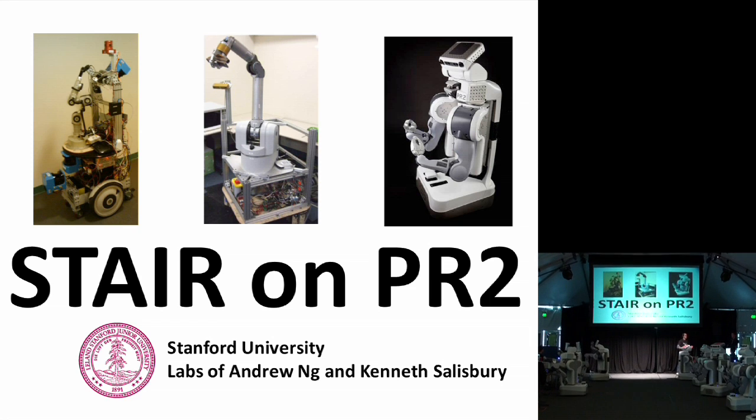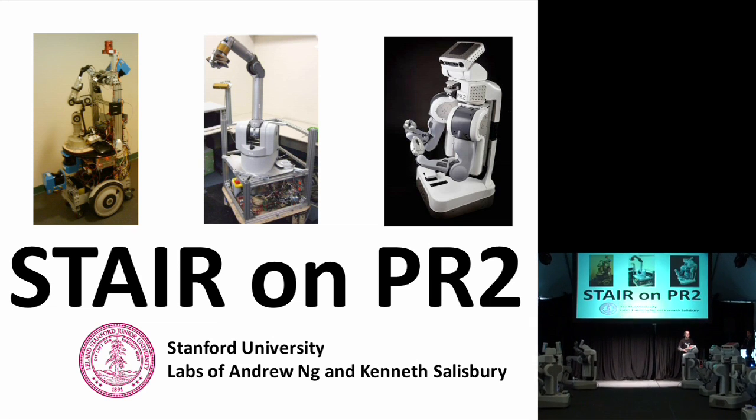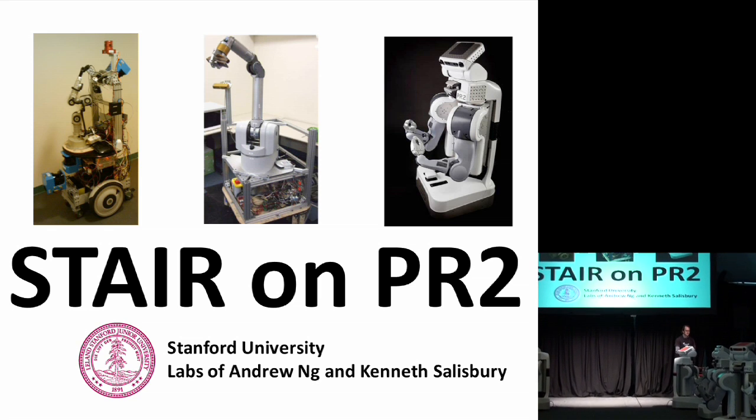My name is Morgan Quigley and this is Adam Leeper. We're from Stanford — I'm from the lab of Andrew Ng and Adam is from the lab of Kenneth Salisbury.